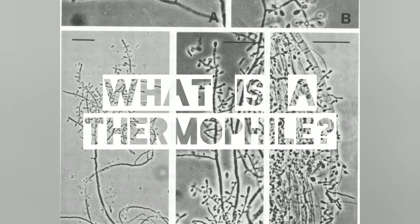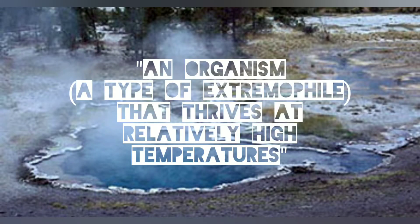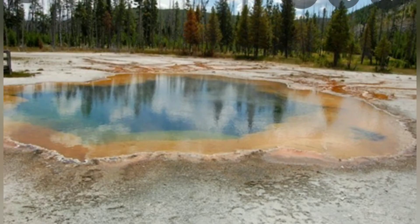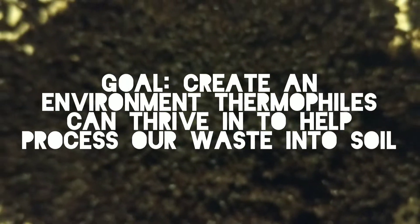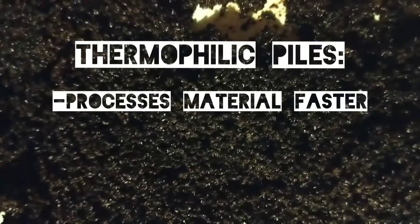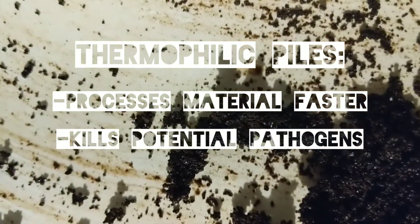What is a thermophile? Wikipedia defines a thermophile as an organism, a type of extremophile, that thrives at relatively high temperatures, between 41 and 122 degrees Celsius, which is 106 to 252 degrees Fahrenheit. Thermophiles can survive at high temperatures, whereas other bacteria would be damaged and sometimes killed if exposed to the same temperatures. So we are creating an environment that thermophiles can thrive in and help process our waste into soil. Not only does a thermophilic pile process material faster, but it also kills potential pathogens that may appear, especially when working with human waste.